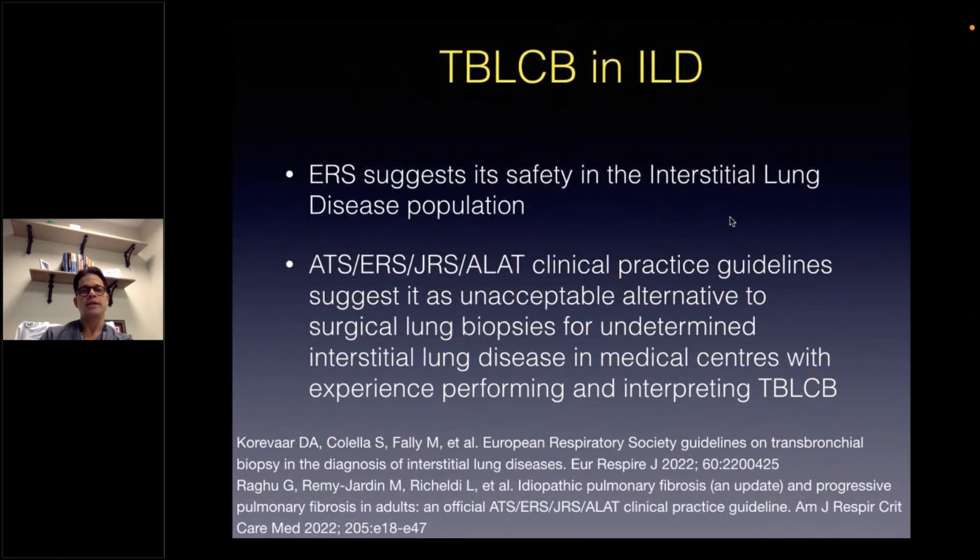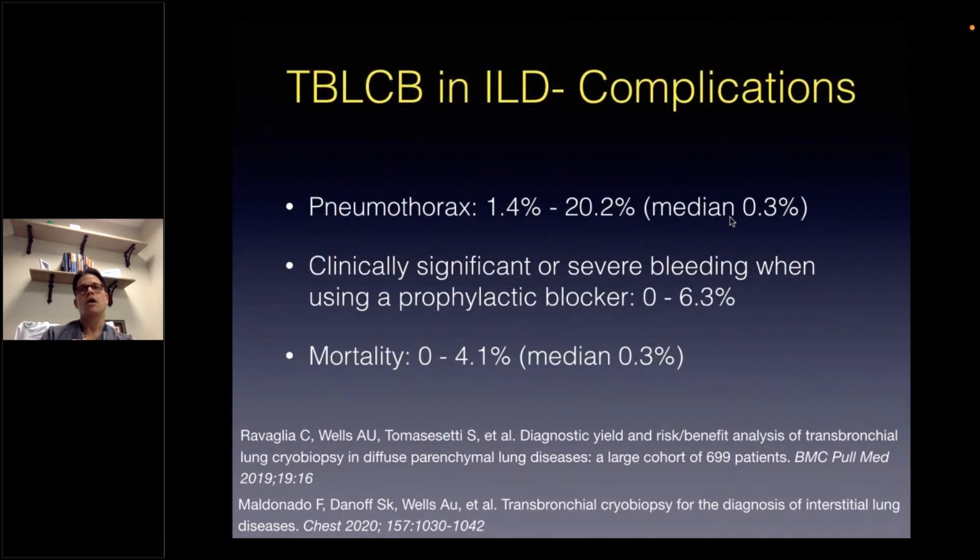Today, we know that transbronchial lung cryobiopsy is considered safe and is part of many practice guidelines as an alternative to open lung biopsy for interstitial lung disease in centers that have experience in both performing and interpreting the transbronchial lung cryobiopsies, ideally in a multidisciplinary ILD conference. Of course, we need confidence as well in safety when it comes to adopting new technologies or procedures.